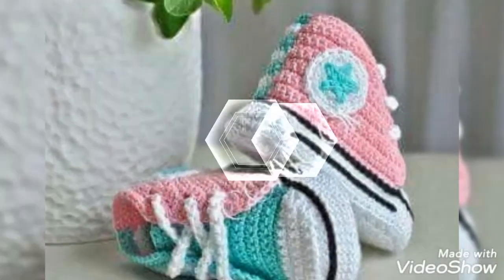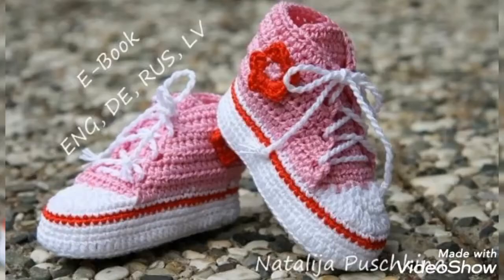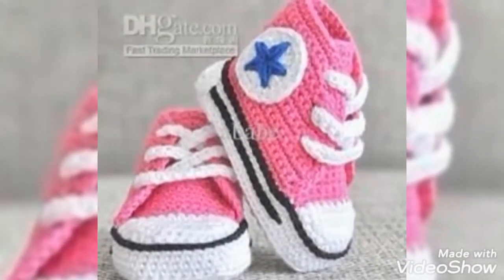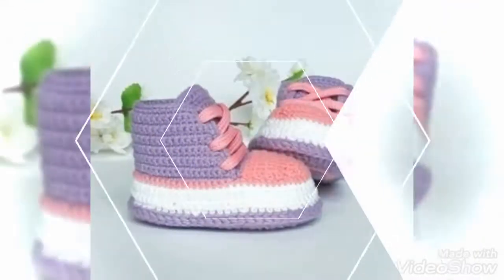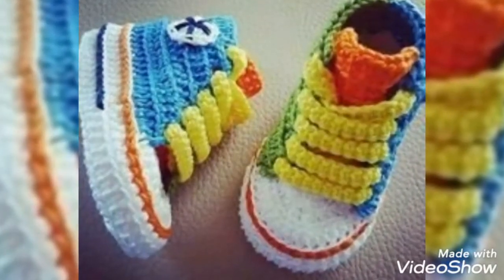Stay connected with my channel for more updates and more videos. See you soon — take care of yourself and thanks for watching. Thanks for your positive feedback on the previous videos as well. Meet you soon with another awesome and gorgeous collection of latest crochet fashion contents. Till then, take care of yourself and goodbye.